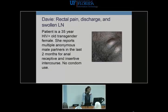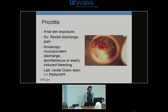Case: Davey is a transgender female presenting with rectal pain, discharge, and swollen lymph nodes. She has had multiple anonymous partners in the last two months, with anal receptive and insertive sex and no condom use. This is the syndrome of proctitis — characterized by anal sex exposure, rectal discharge, and pain, sometimes with tenesmus. Looking through an anoscope, you can see pus and blood suggestive of inflammation — the equivalent of friability you'd see on the cervix, here found in the anus.